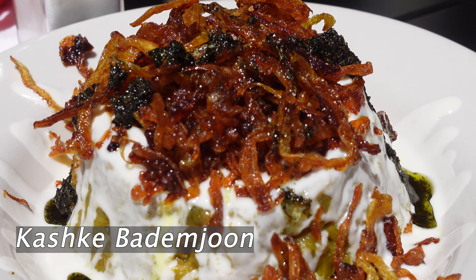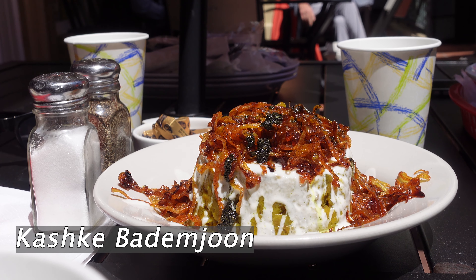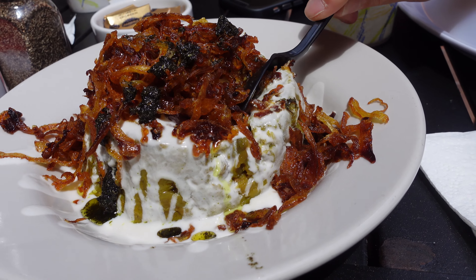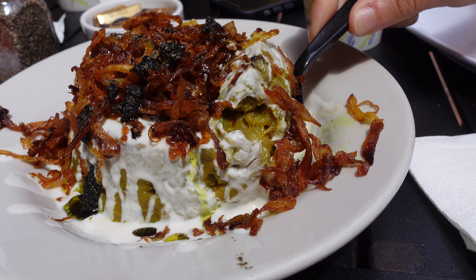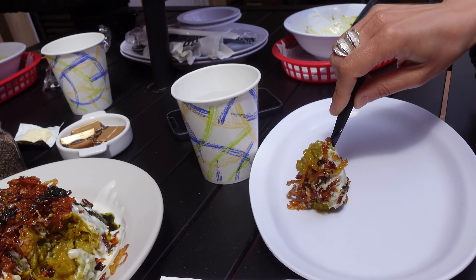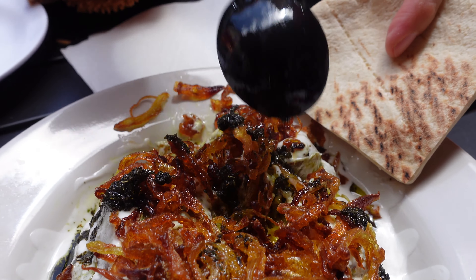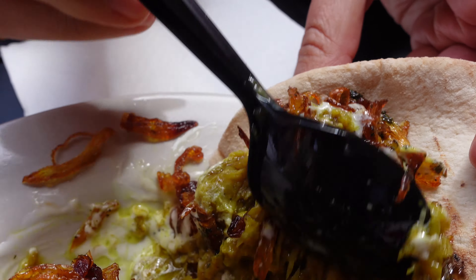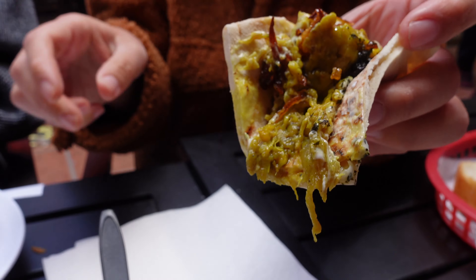Another appetizer we got is one of my absolute favorite Persian dishes — they make it so good here at Attari — and it's called kashk-e-bademjan. It's basically a warm, garlicky eggplant dip topped with a special Persian fermented whey sauce, a generous amount of fried mint, and fried onions. I sometimes come here just for this appetizer. It comes with bread so it's very filling, and if you're a vegetarian you'll love this dish because it's one of the few Persian dishes that does not have meat in it.